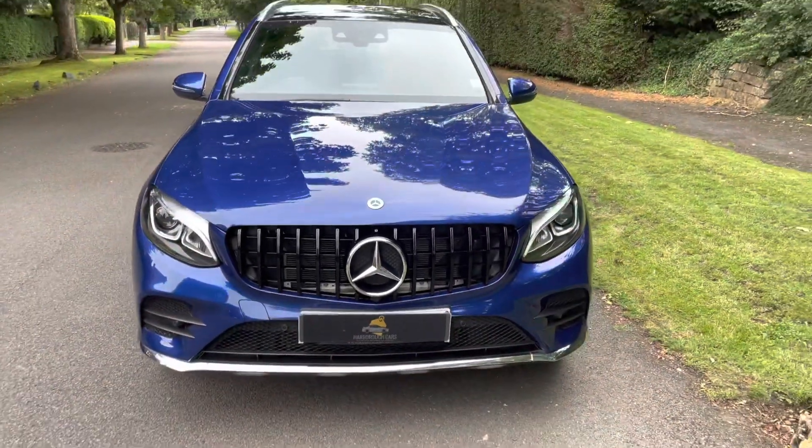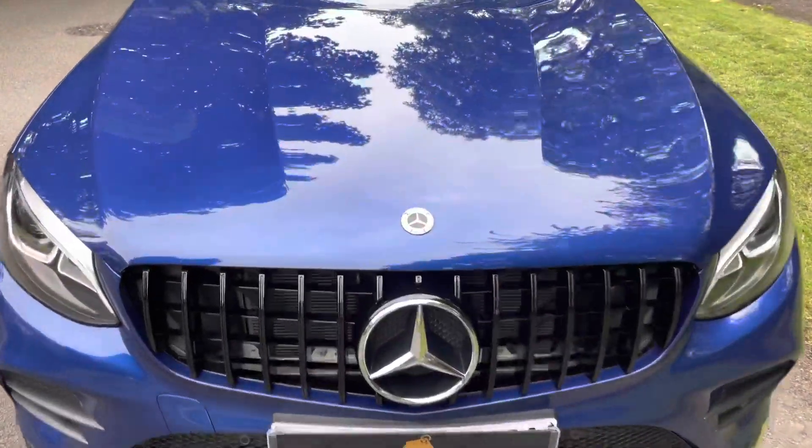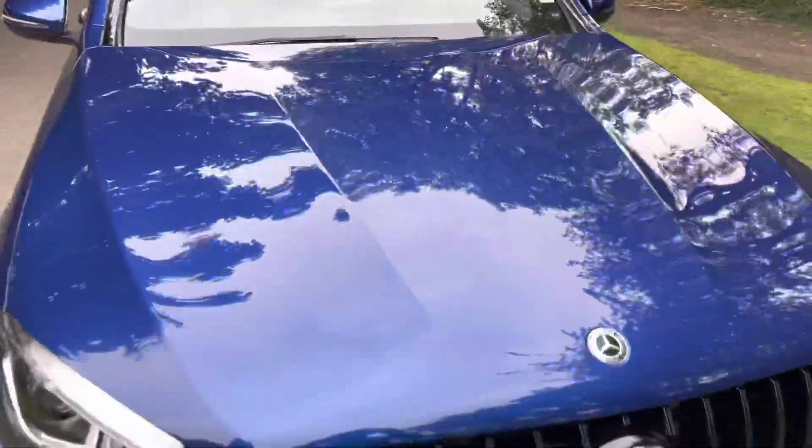Here's the Panamericana GT grille. The car is absolutely immaculate and has only done 19,000 miles.